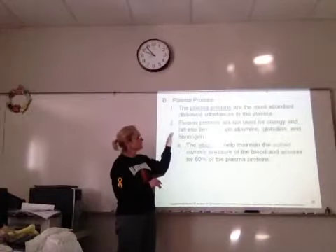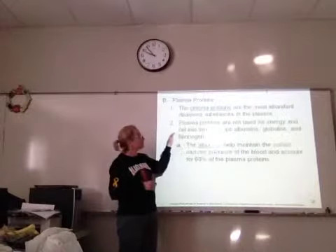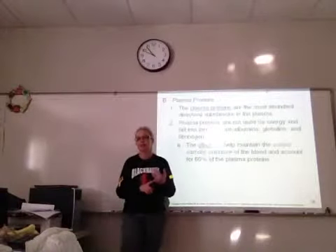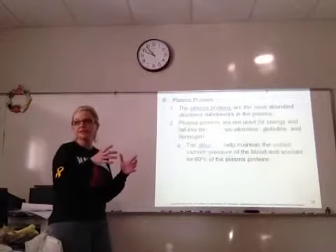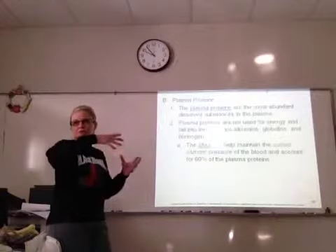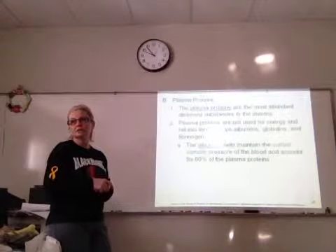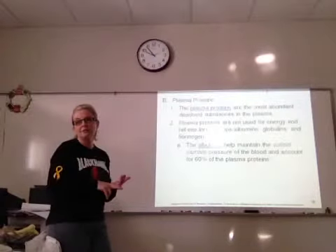Some of these you will see on a blood test if you have a full physical. Albumins are important because they maintain your osmotic pressure, which helps keep your veins and arteries full. Albumins produce that pressure, and they are the largest percent — 60% of your plasma proteins are albumins.